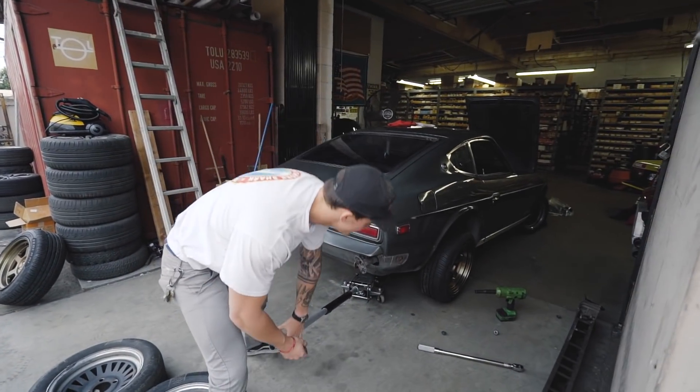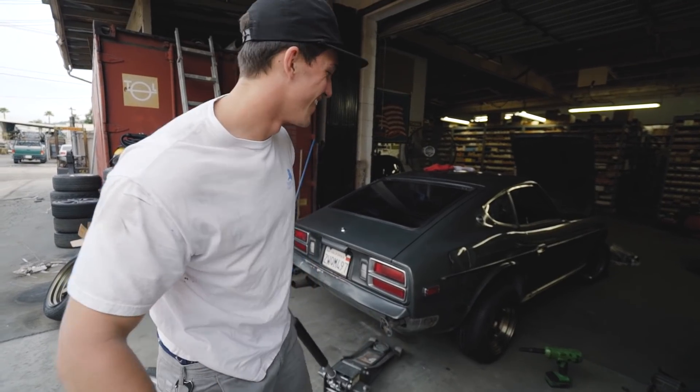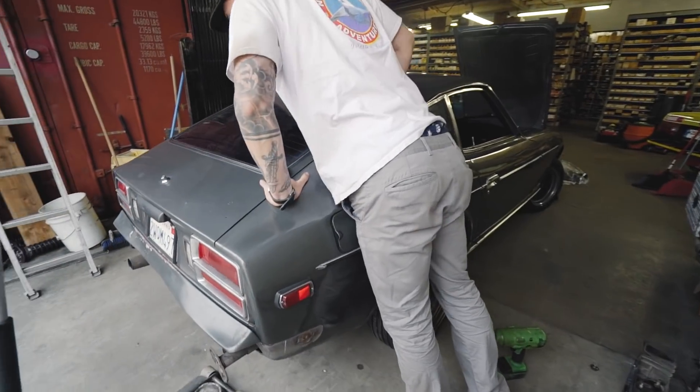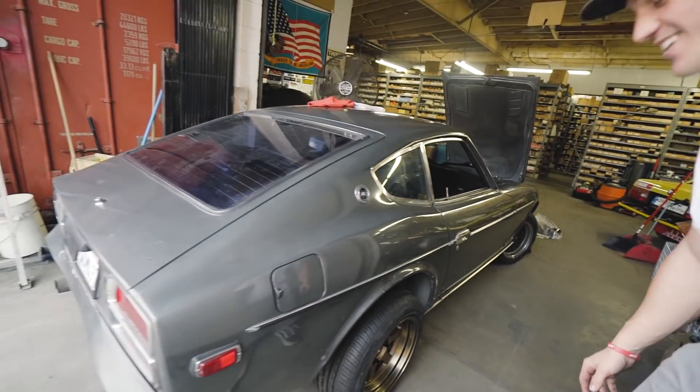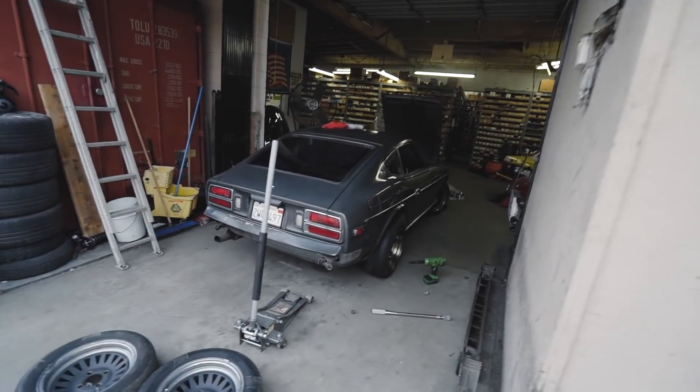Moment of truth, John — dude, looks sick! Once you lower it it'll look even better. For a stock body on stock suspension, those wheels are perfect. Let's do the fronts.